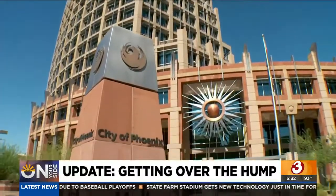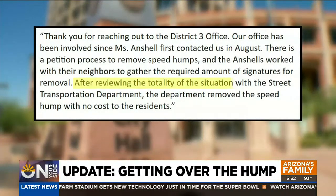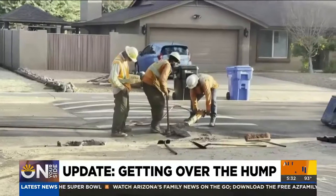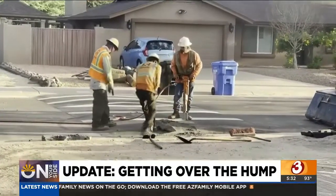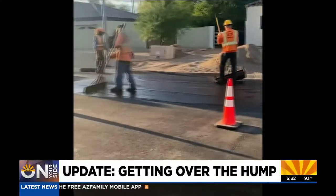Debra Stark's office did get back involved, and I think they kind of led the charge to get the city to take care of it. The councilwoman's chief of staff sent On Your Side a statement that reads: after reviewing the totality of the situation with the street transportation department, the department removed the speed hump with no cost to the residents. With that, workers came back out and removed the speed hump.